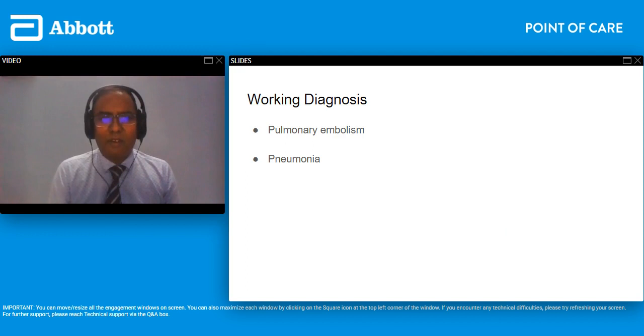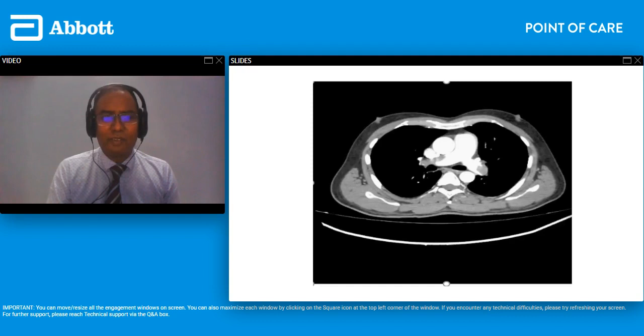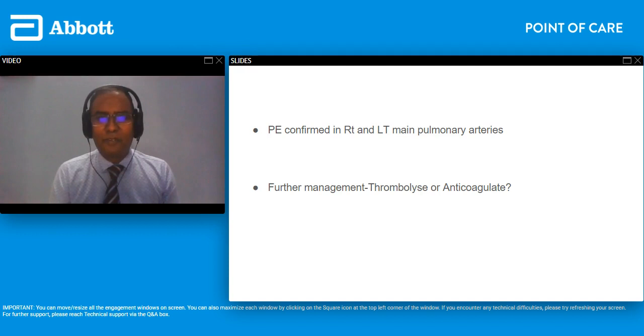Our working diagnosis was pulmonary embolism. The diagnosis was reasonably straightforward — we also had pneumonia in the back of our minds, but the chest X-ray did not reveal any consolidation. We went ahead and did a CTPE as he was scoring high probability. As you can see, he had clots in both his right and left main pulmonary arteries. So the diagnosis of PE was confirmed. Then came the debate of whether we needed to thrombolyze him or anticoagulate him.